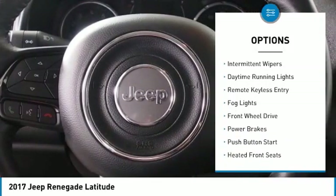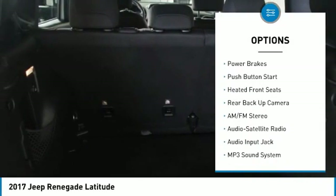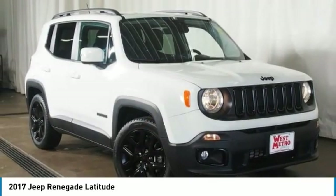Heated side mirrors, power mirrors, traction control, intermittent wipers, daytime running lights, remote keyless entry, fog lights, front wheel drive, power brakes, push button start.